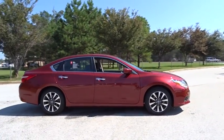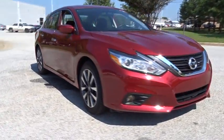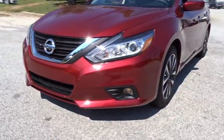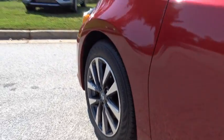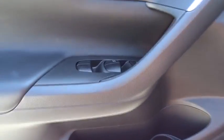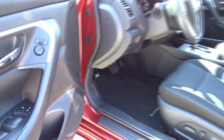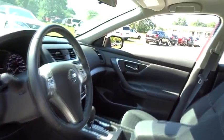Here are some of this vehicle's great options. This vehicle is Carfax certified one owner and qualifies for Carfax buyback guarantee. Come see the car for yourself.